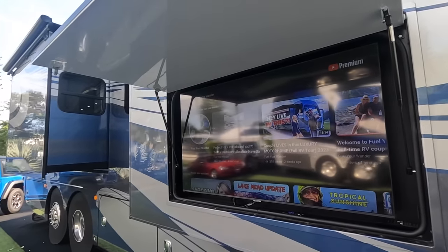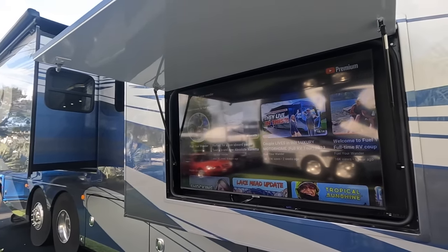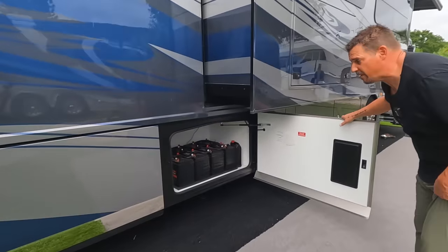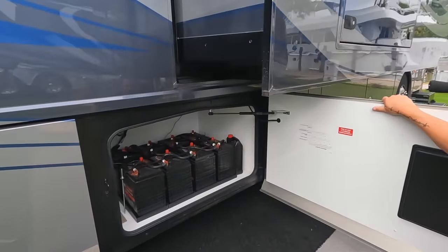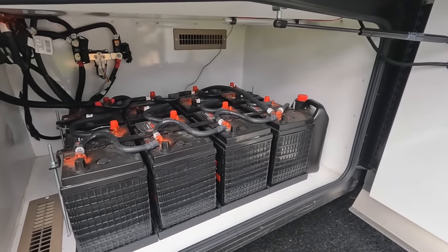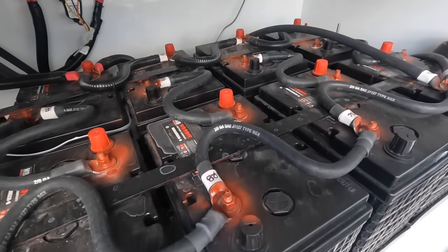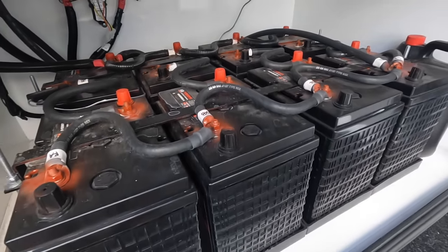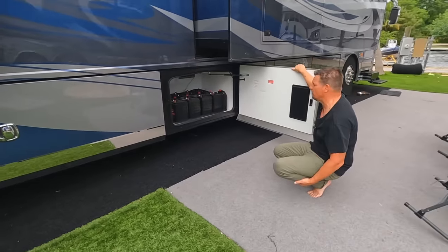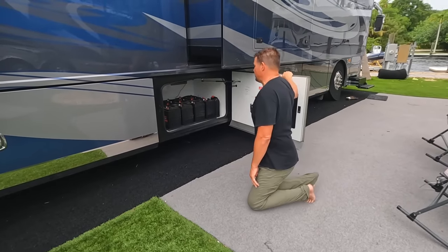The next bin contains our house batteries — we have eight lead-acid six-volt batteries. At some point we'd like to upgrade these to lithium to give us more ability to boondock. Right now we probably get about 24 hours on our batteries, but we'd love to have more overall duration.